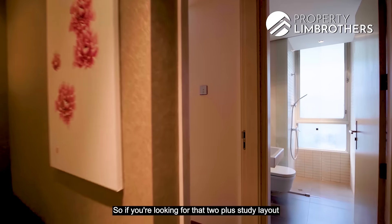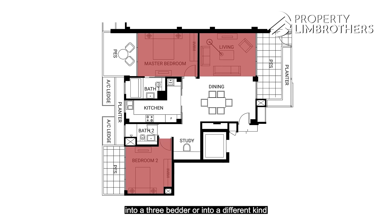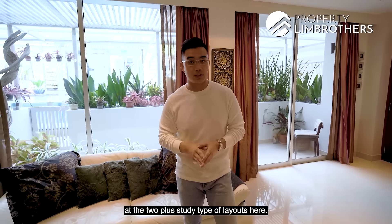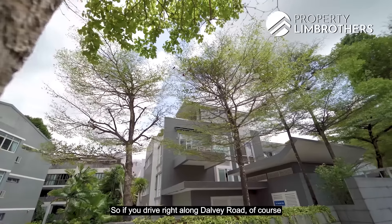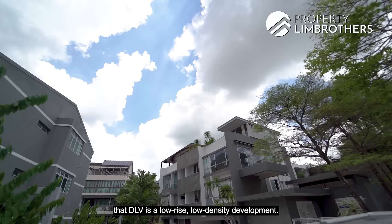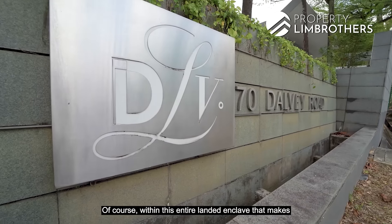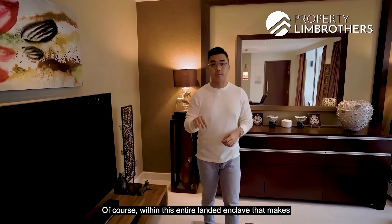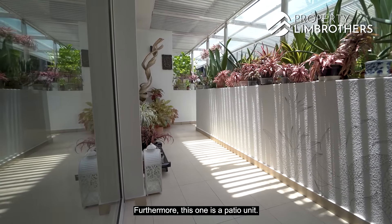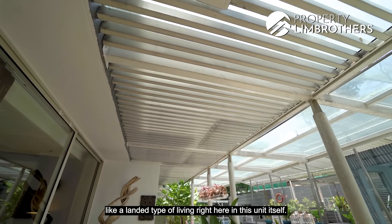If you're looking for the two-plus-study layout, it gives you the flexibility to convert into a three-bedder or a dual-key setup. Driving along Delvey Road, you'll notice that DLV is a low-rise, low-density development within this entire landed enclave, making it a very exclusive development. This is also a patio unit, which really adds to the landed-type living experience.